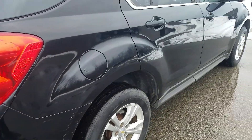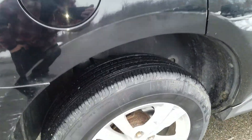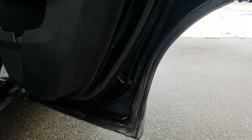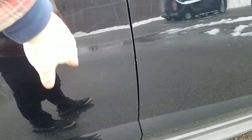Passenger's side exterior is more of the same — a couple dings around the wheel well of the vehicle and one on the front passenger door. Just looking up underneath the passenger side. A couple scratches throughout.